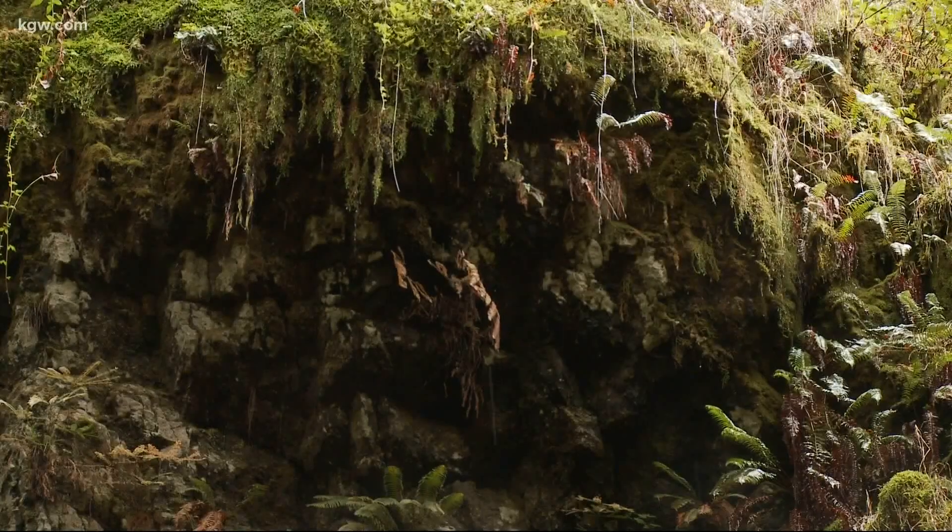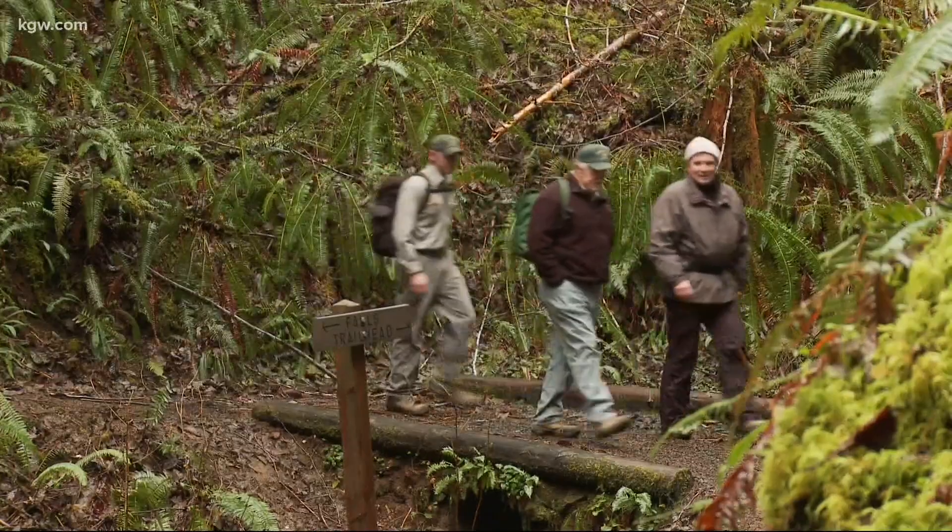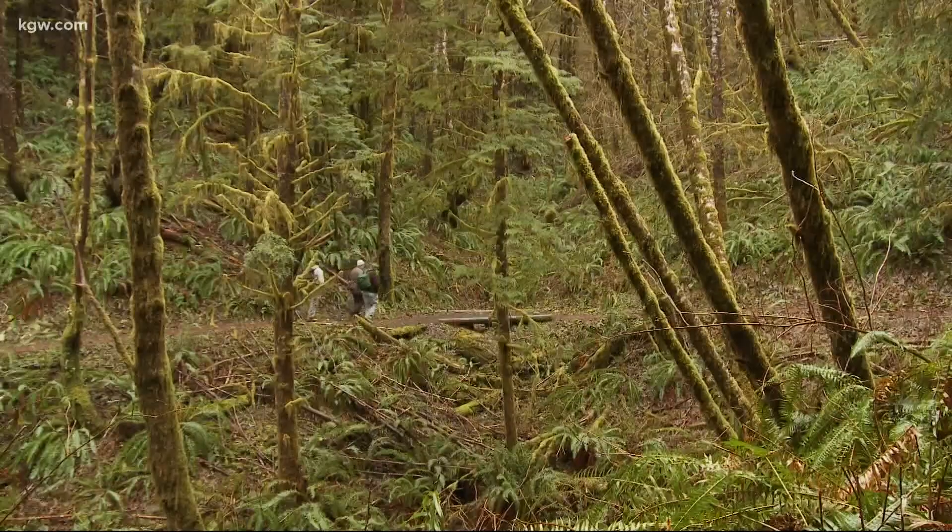Rain gear is kind of a necessity — at least have it in your vehicle and then make the call once you get to the trailhead. Also you want to bring lots of water, food. You want to make sure you've got a camera because you're going to see some pretty amazing things.